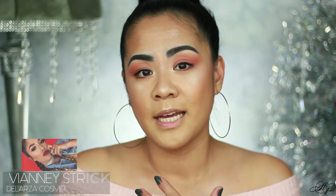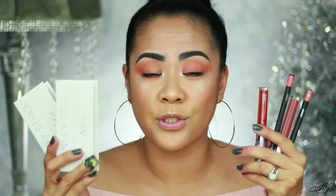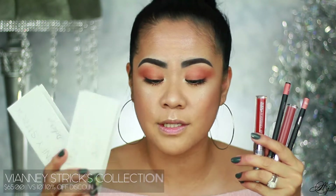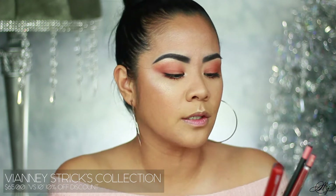So this product I'm going to be talking about — I won it in a contest. VNA Strict collaborated with Larsa Cosmetics, and this is her first collaboration. I'm so excited for her; she is such a great creator here on YouTube, check her out. This is the full collection — she came out with two pairs of lashes.